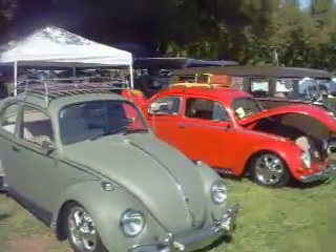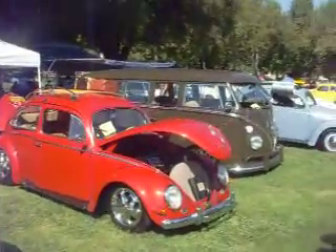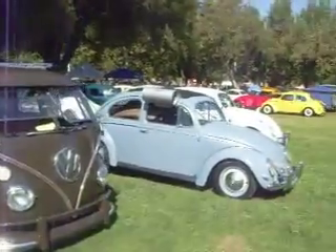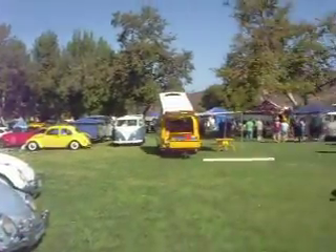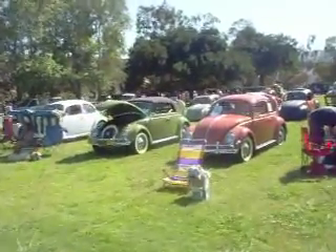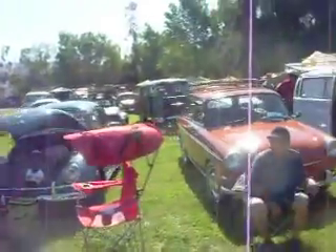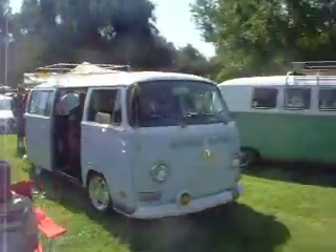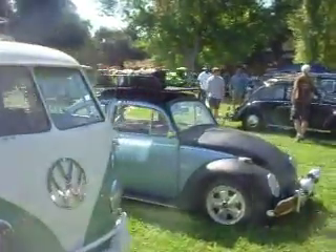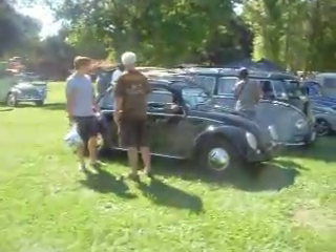There's some super clean cars here. There's some split windows, some micro-buses, some pretty rare cars. Some beautiful cars. We'll just roll the bugs real quick.